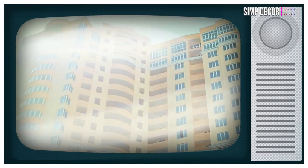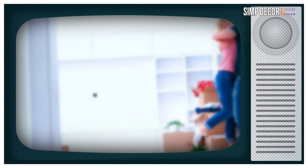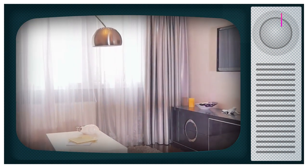We all dream about that moment where we will move into our first apartment, far from parents' rules and lack of privacy, complete and total freedom. And what comes alongside this newfound freedom? We can finally decorate however we want, we are fully prepared.